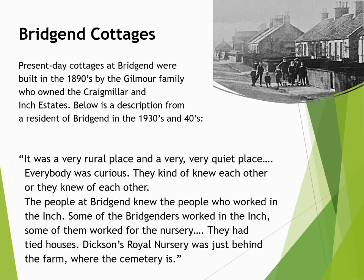The present-day houses at Bridgend were built in the 1890s by the Gilmour family, who owned the Inch Estate. They replaced a row of older cottages that had become unfit for habitation. One of the residents gave us a lovely description of life there in the 1930s and 1940s: it was a very rural and very quiet place. Everybody knew each other. The people at Bridgend knew the people who worked at the Inch; some of the Bridgenders worked in the Inch, some of them worked for the nursery, and they had tied houses. Dixon's Royal Nursery was just behind the farm where the cemetery is.